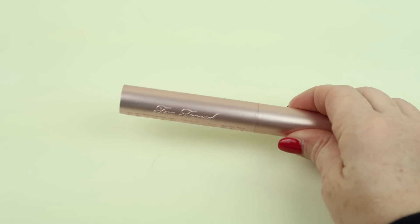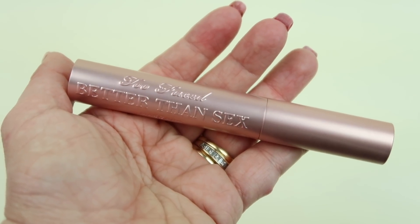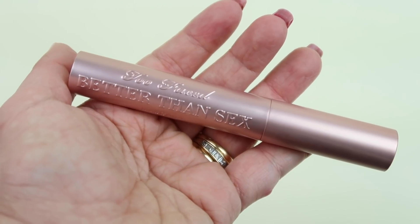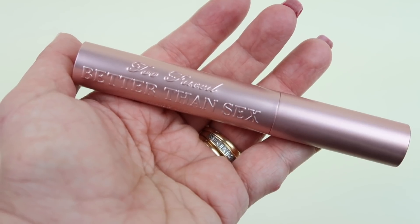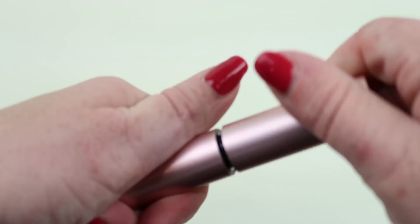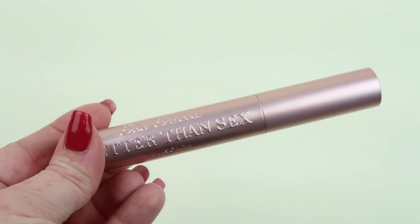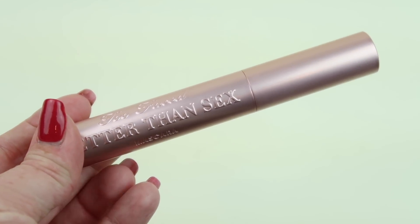So everyone is going to get this first spoiler item — it is the Too Faced Better Than Sex mascara, which retails for $24. Until I received this for review I had only tried the waterproof Better Than Sex mascara, never the regular version. I really like the waterproof version. A lot of people either really like this mascara or they really don't, so there are a lot of polarizing opinions. But I've been using it and I've really liked it. There's the brush — it looks good and it doesn't clump for me.